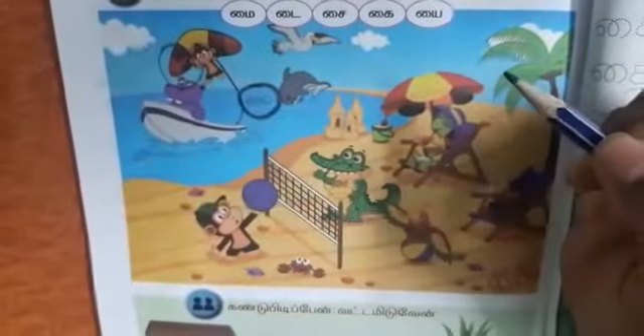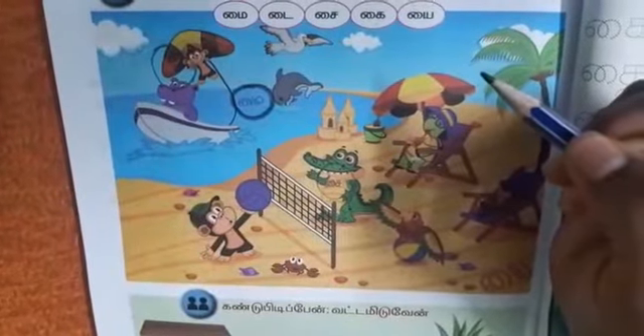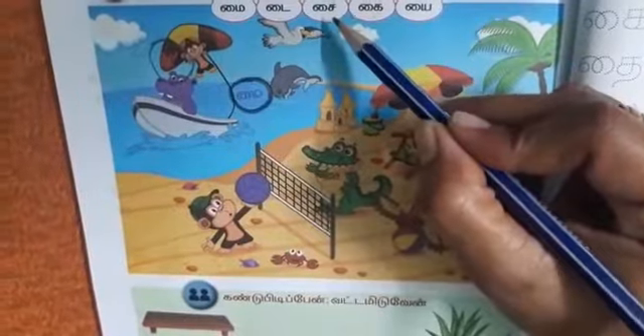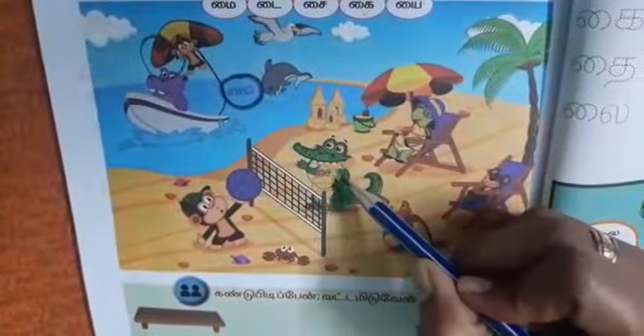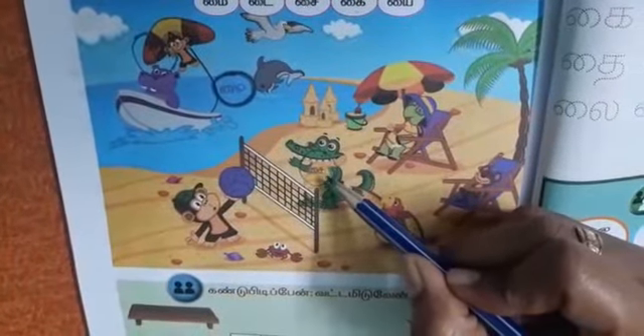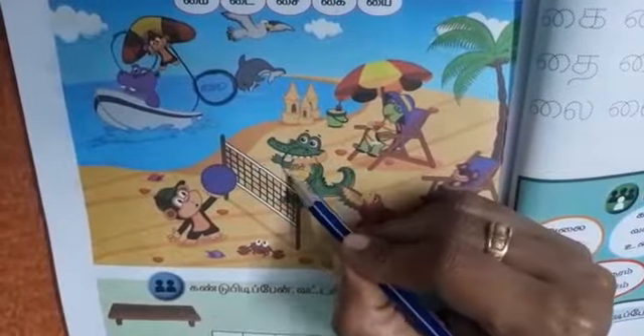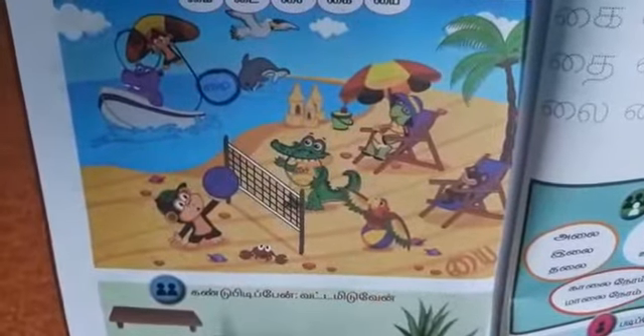Now we will see the third letter. Where is the third letter? H plus i — tai. Yes, it is on the chest of the crocodile. H plus i — tai.